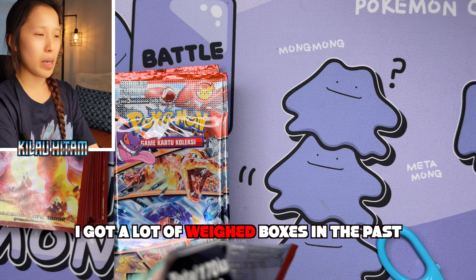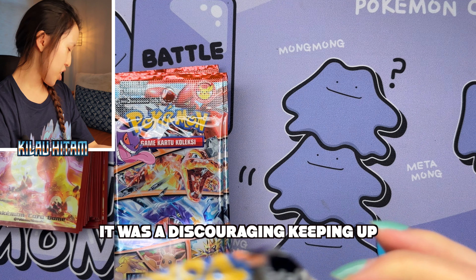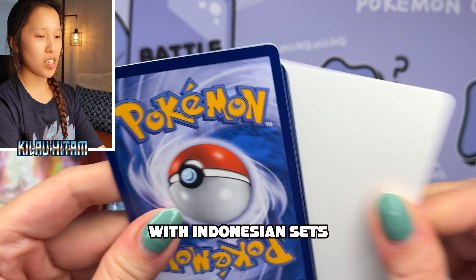I don't open Indonesian cards very often — shipping from Indonesia is very expensive and it takes a very long time. Gengar, very cute actually. That's why I haven't really kept up with the Indonesian openings recently. But also before Star Birth, a lot of the boxes wouldn't guarantee SR. I feel like I got a lot of bad boxes in the past, so it was a little bit discouraging keeping up with the Indonesian sets.